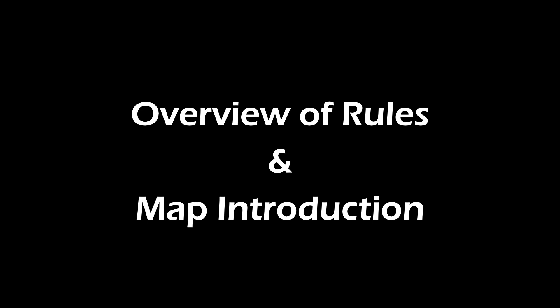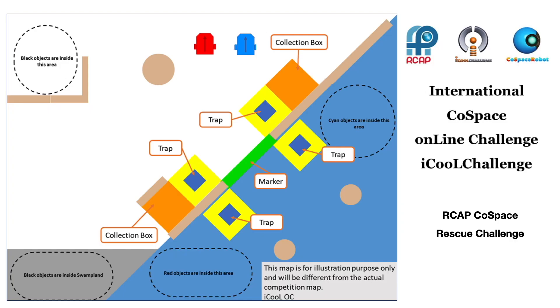On June 26, 2020, at 12am GMT, a Cold Space Rescue Challenge map was issued to iCOOL participants from around the world. All participants were given 24 hours to develop AI strategies to solve the same challenge.